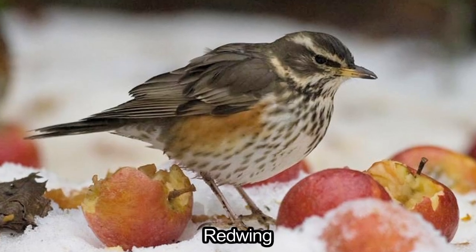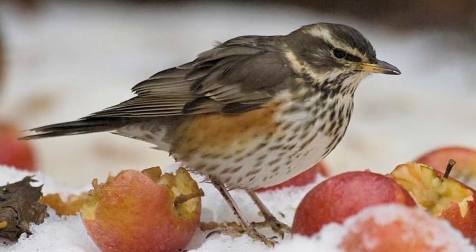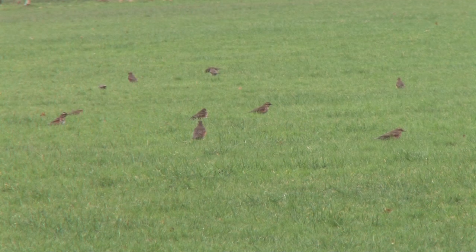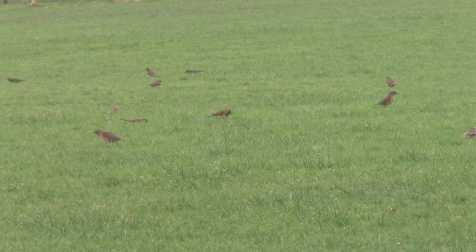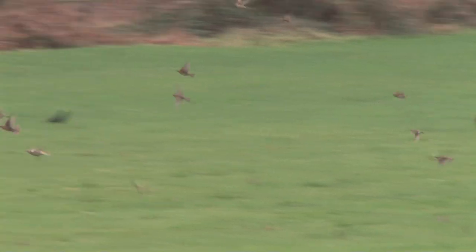Redwing is a small, spot-breasted thrush, similar in size to Song Thrush, although its relatively short tail can make it appear even more diminutive. It is only occasionally encountered singly. Redwings are usually found in small groups or even large flocks, often associating with Fieldfare, other thrushes and Starlings.